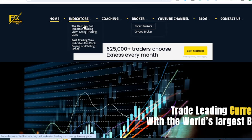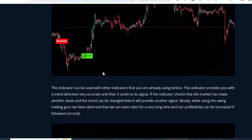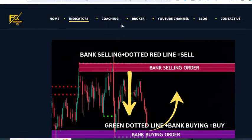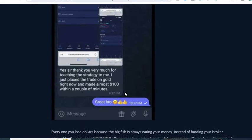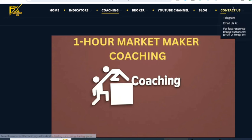If you want to book my private indicators — you can see them in the indicator section — the first one is the Swing Trading Guru and the second, my top best seller, is the Bank Indicator. The third part is the Market Maker one-hour coaching session. Our subscribers are making a good amount of money every day from just one hour session. You can book these indicators and sessions via the contact us option, where you'll find the Telegram link and email.